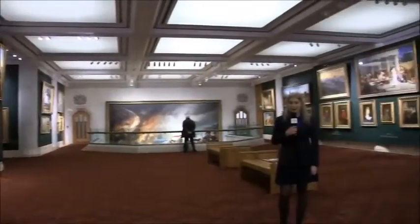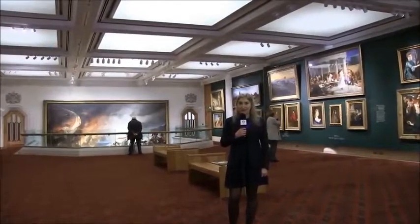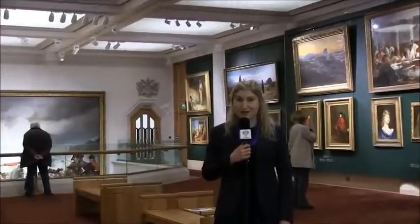We're currently in the main gallery which showcases the city's collection of Victorian painting, which must be in the top 10 best collections of 19th century British art in the world.